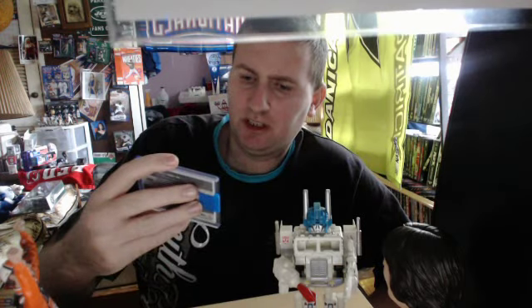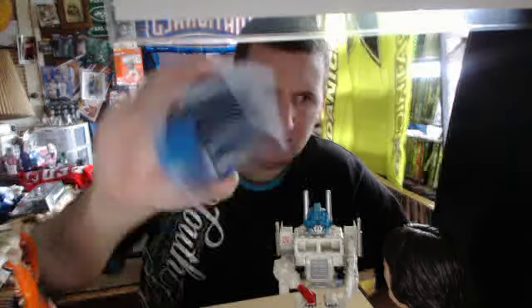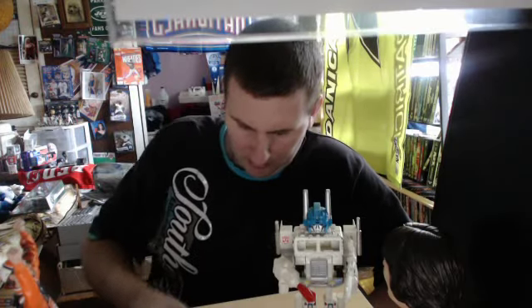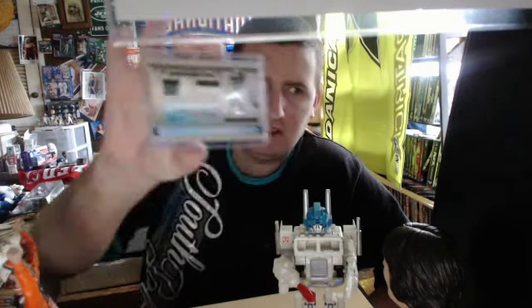Next is Clear Cuts, Robert Turbin, Jumbo Jersey Auto. Next is a Santonio Holmes dual jersey rookie auto, numbered out of 99.